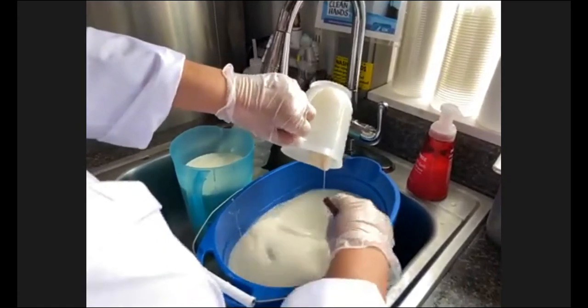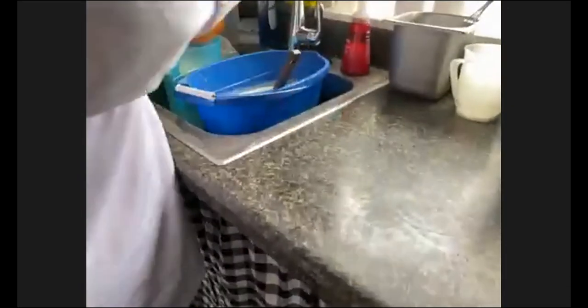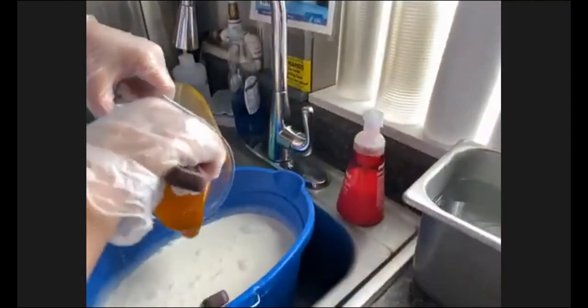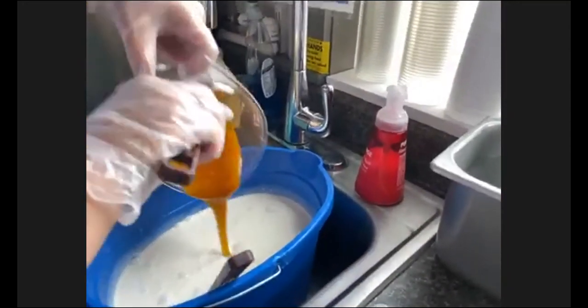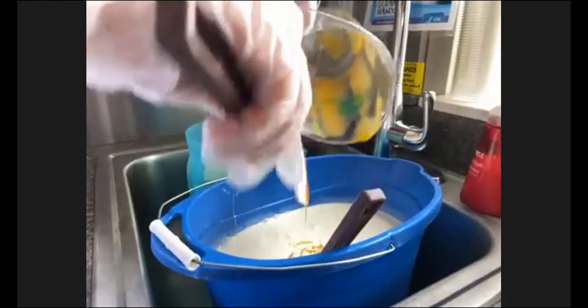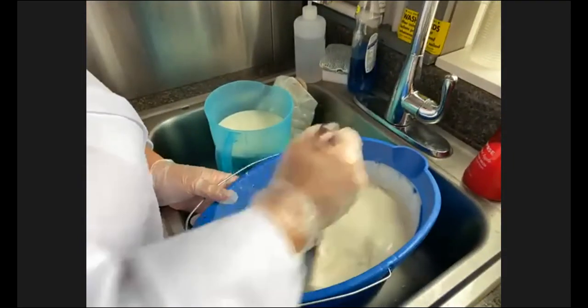We're adding the vanilla here, and next you'll see we're adding an egg base as well. We don't do this in all of our flavors, but for some of them we add it because the egg makes it more creamy — almost more like a custard. We add this egg base to really make it a creamy ice cream.